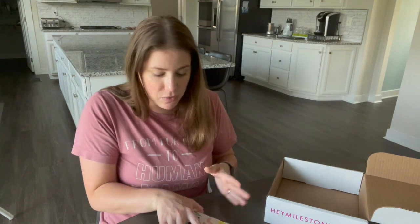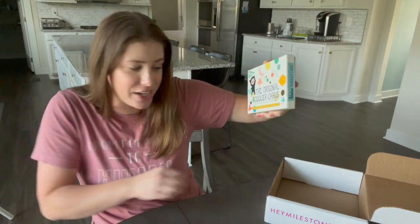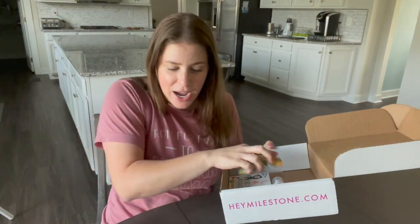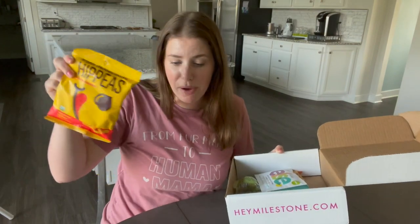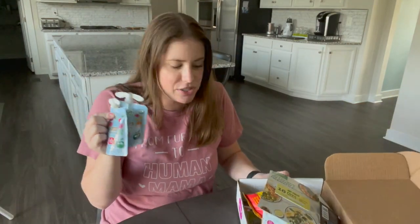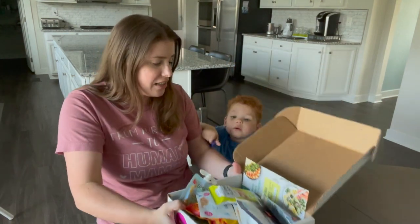To recap everything I received: the Original Toddler milestone cards with 30 cards, Baby Oilogic slumber and sleep essential mist, two tea drops, the Else toddler nutrition shake, D3 drops, Hippeas chickpea snacks, three water wipes, Monster snack mix, 24 individual hand sanitizers, a mushroom coffee mix, two sample insert papers, and two GoGo Squeeze fruit pouches.